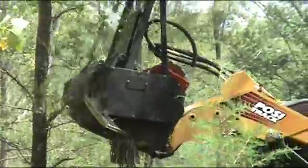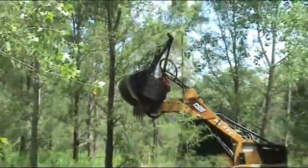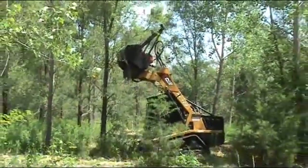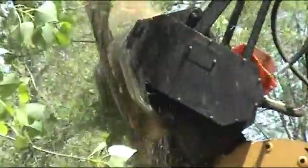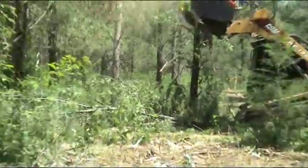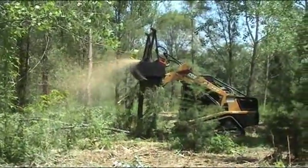They're high-speed hydraulic driven rotors which basically shred the trees to mulch.